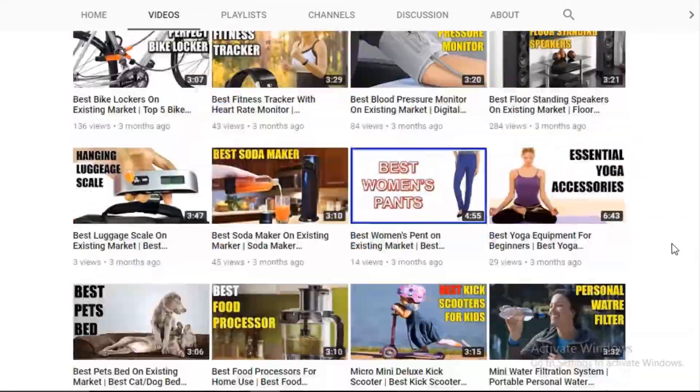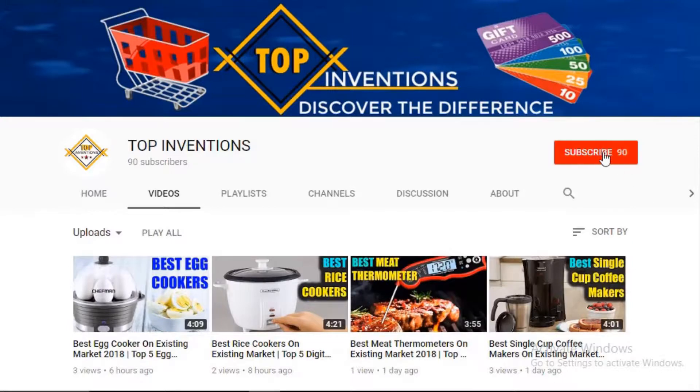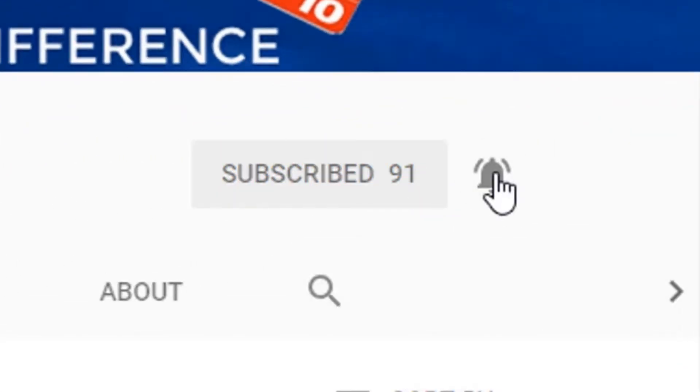Are you new to this channel? You should connect with us by clicking the subscribe button and press the bell icon.